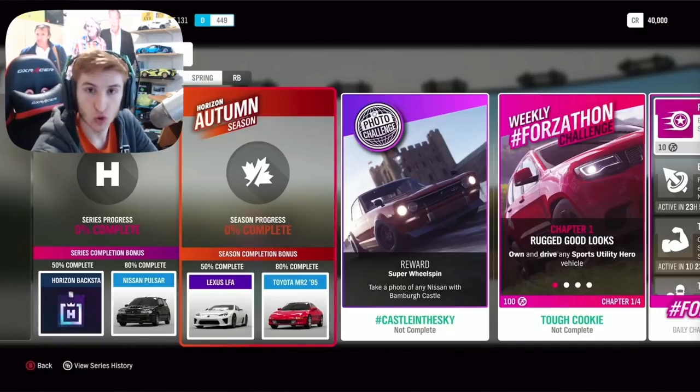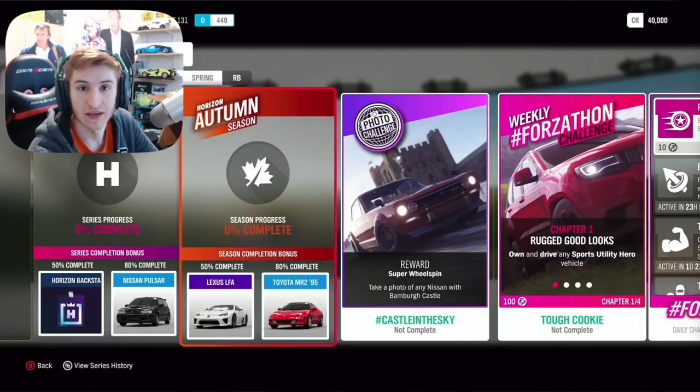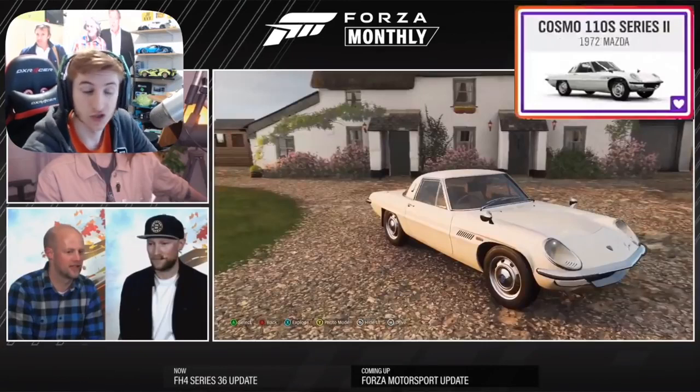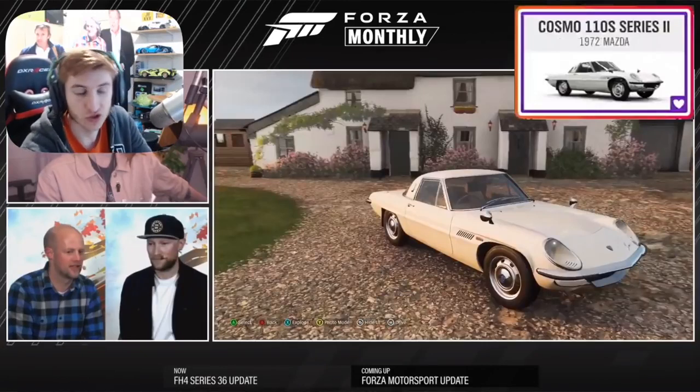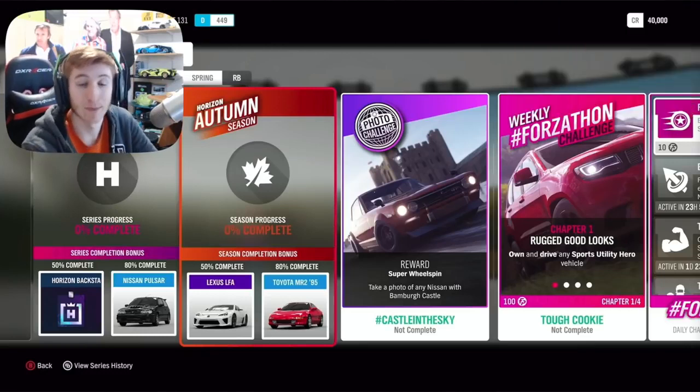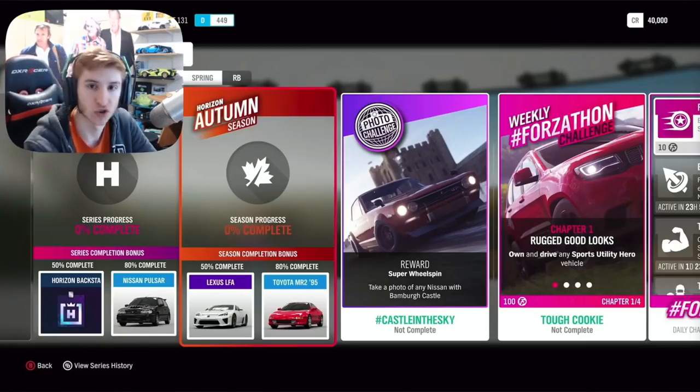The second week is autumn, which starts just over a week from now. For 50% completion, you can get the Lexus LFA, and for 80% completion, the Toyota MR2 from 1995. Through an exclusive championship, you can get the second new car for this month, the Mazda Cosmo. There are some other Toyotas through the exclusive championships as well, so if there's any Toyotas you're missing, you may be able to get them that week.